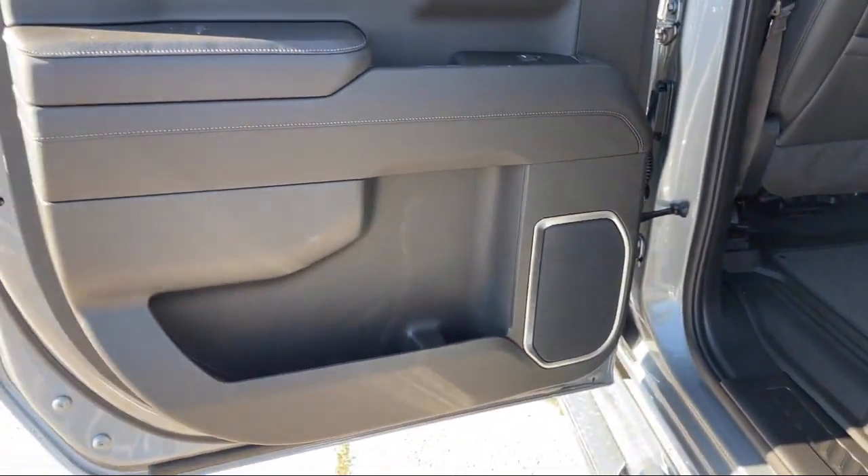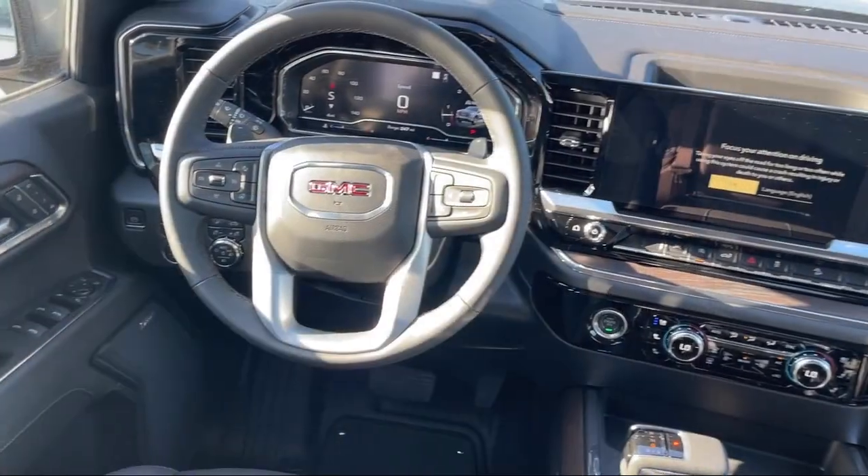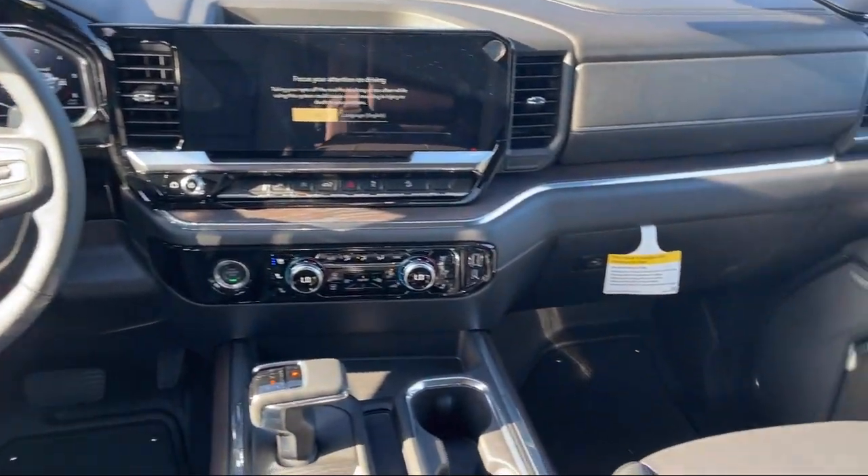Apple CarPlay and Android Auto, 10-way power driver seat adjuster with lumbar, and a trailering package.